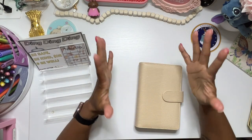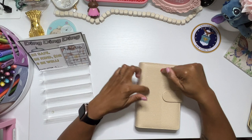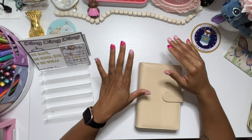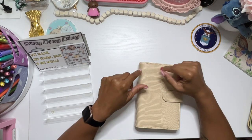Hey guys, it's Brandy Janae. Thank you so much for tuning into my channel today. In today's video, I'm going to be finishing off some of my mini Monday challenges so that I can close out the month of May. So if you're interested in seeing this, please be sure to stay tuned.